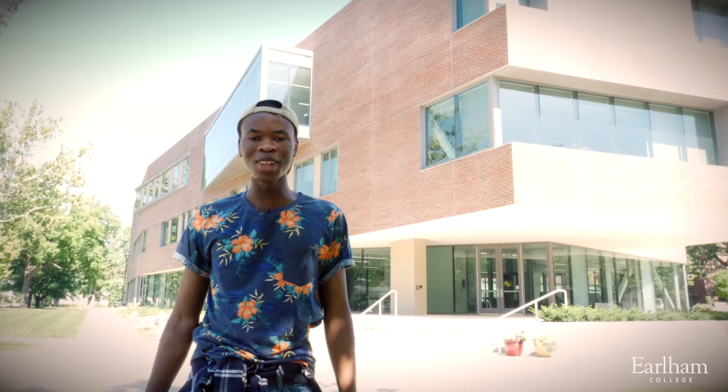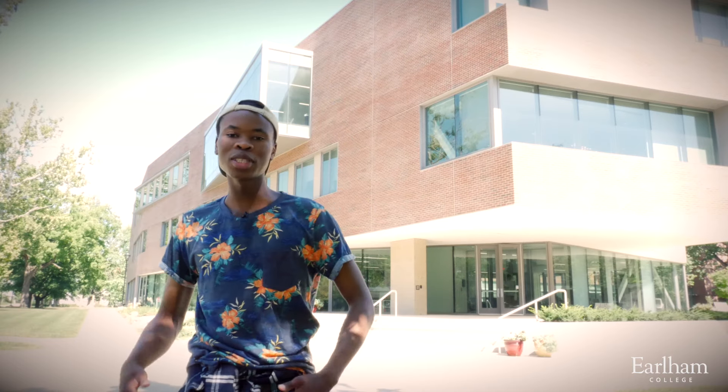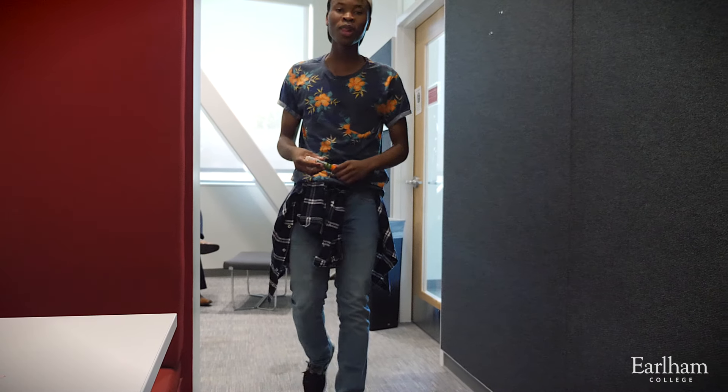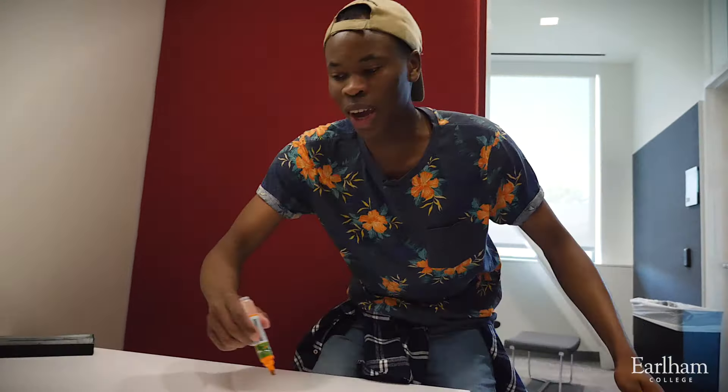This is the Center for Science and Technology, the newest building on campus where we take our math, physics, and computer classes. And you know what else is cool about this place? You can scribble on any surface.